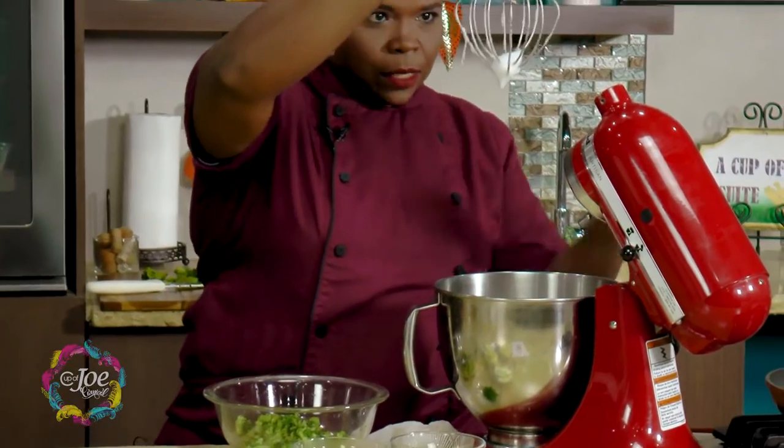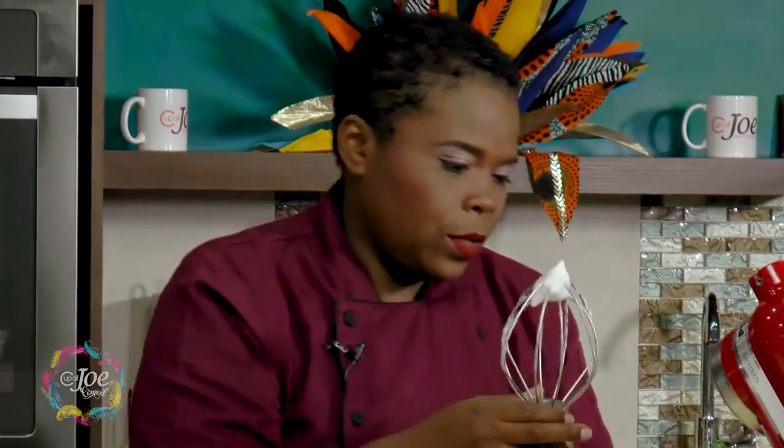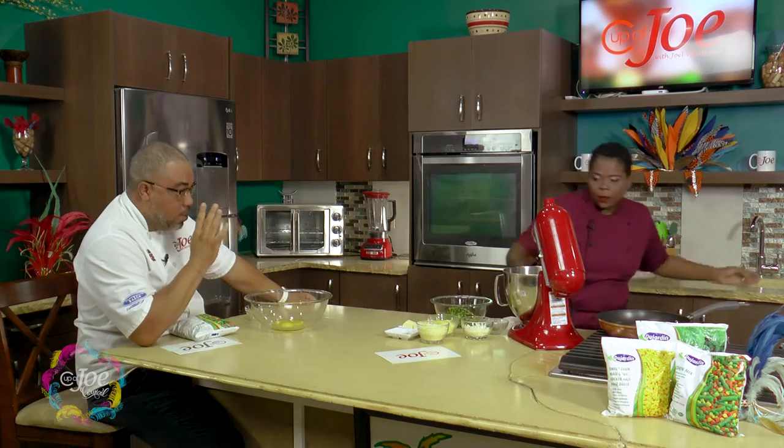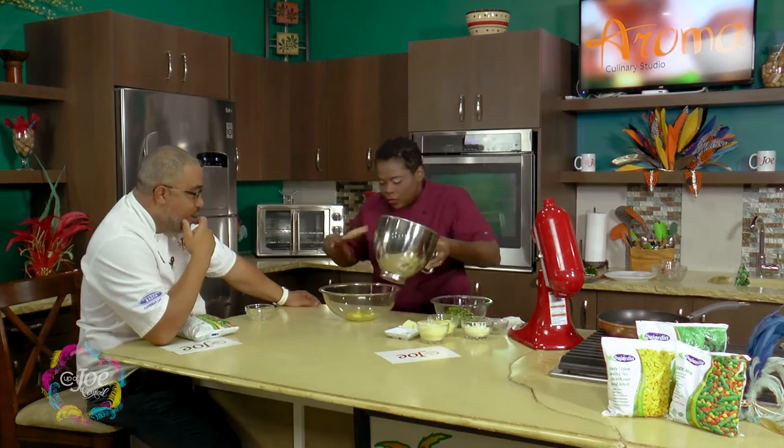Check our egg whites — you can see it's just where we want it to be. This is what you call stiff peaks. You see when it stands up like that — that's what you want. And that's simply egg whites and water, in a mixer, until you get stiff peaks. I can do that!